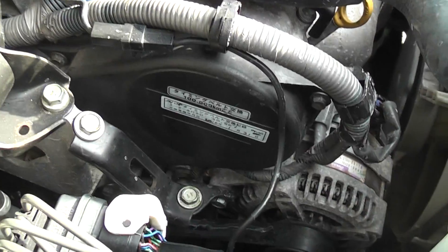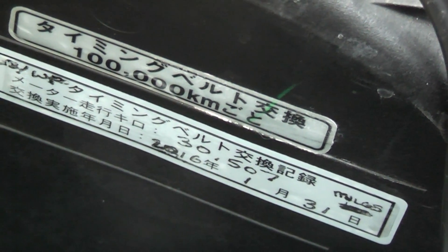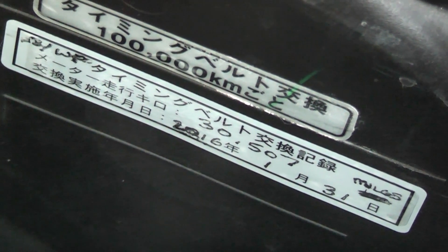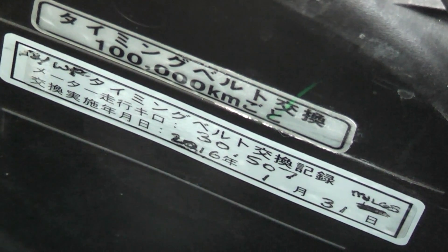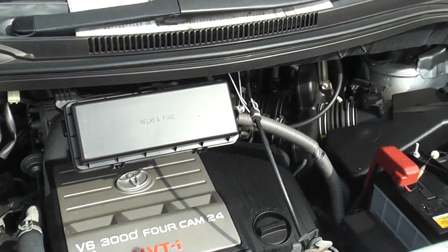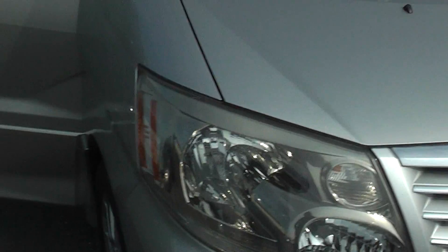The timing belt's been changed, and also the water pump. There's a sticker there — TB and WP, timing belt and water pump. That was done a couple of days ago at 30,507 miles. This car is ready for use, no problems.